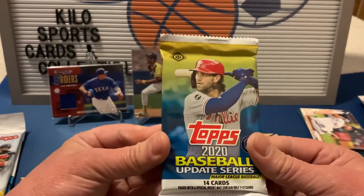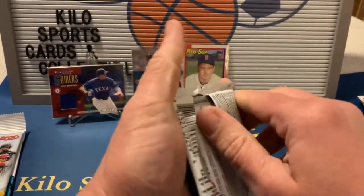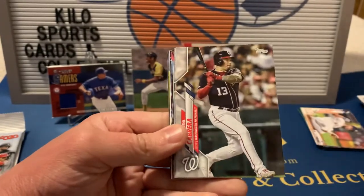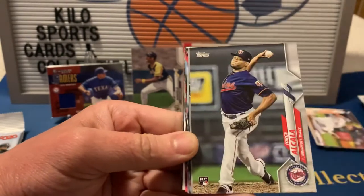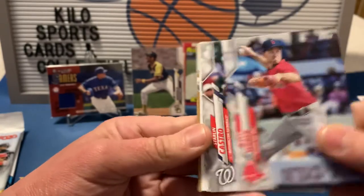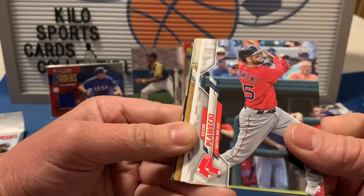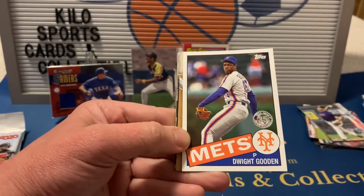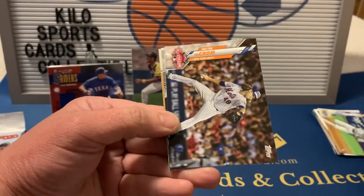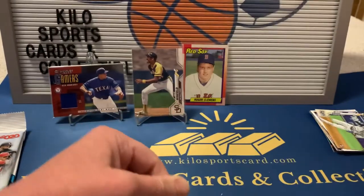2020 Update now. We got Daniel Descalso, Cabrera, Pedro Strop, a Jorge Alcala rookie, Brad Peacock, Ryan Weber, Starling Castro, Kevin Plawecki, Ty France, Dwight Gooden 35th Anniversary rookie, Johnny Davis rookie, Jacob deGrom, Polar Bear and Squirrel card, and John Lopez. Nothing too major out of there.